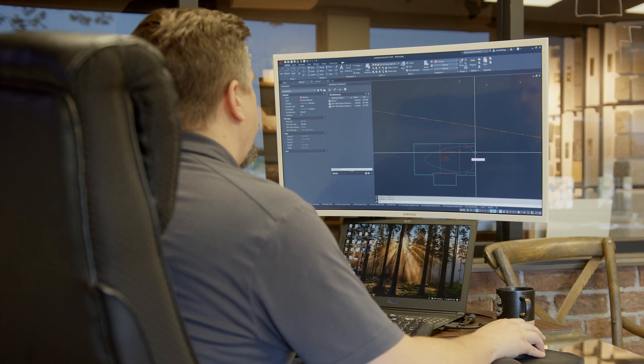Using the Topcon machine and coming back and putting it into the computer, you're saving half a day's work.